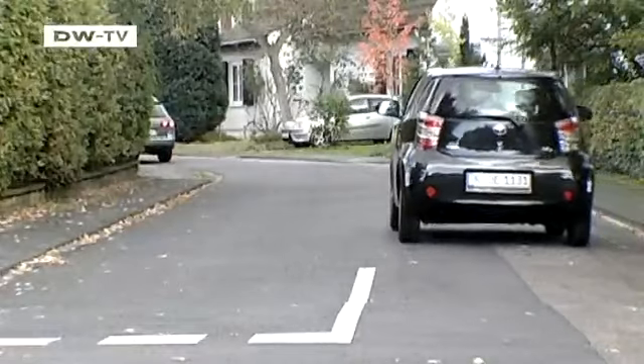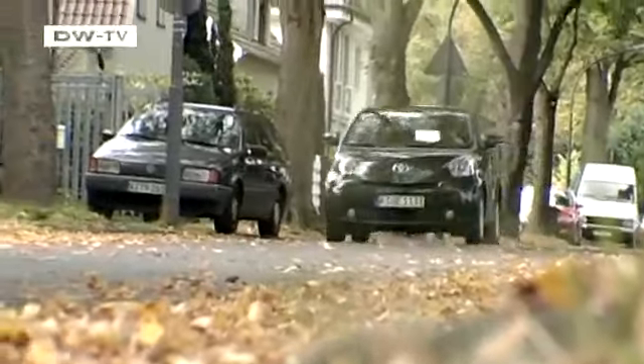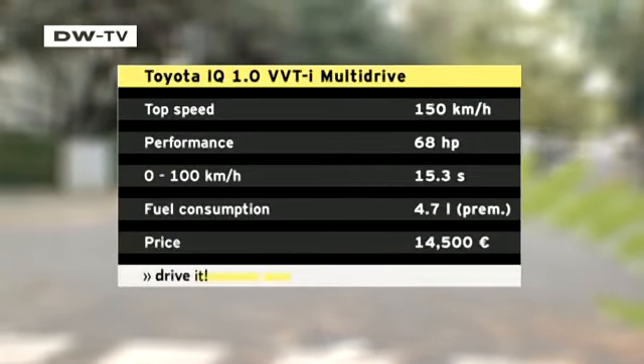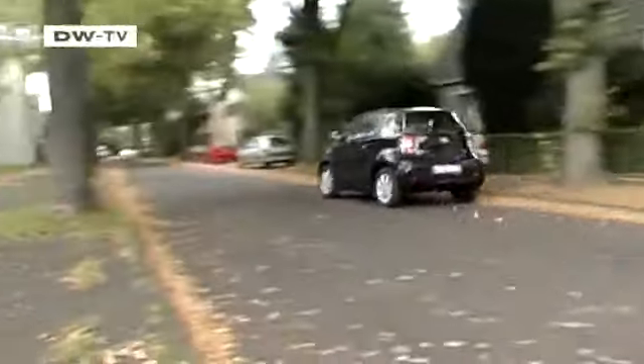For locomotion, the Toyota offers a diesel and two gasoline engines for the IQ, ranging from 68 to 98 horsepower. Our test vehicle has the smallest engine, a 1-liter unit. The factory promises fuel consumption of 4.7 liters per 100 kilometers, but our car with the continuously variable automatic transmission needed considerably more. Matas says the IQ drives quite well — the continuously variable transmission lets the engine reach high revs during acceleration and shifts without interrupting the power, which is very nice.